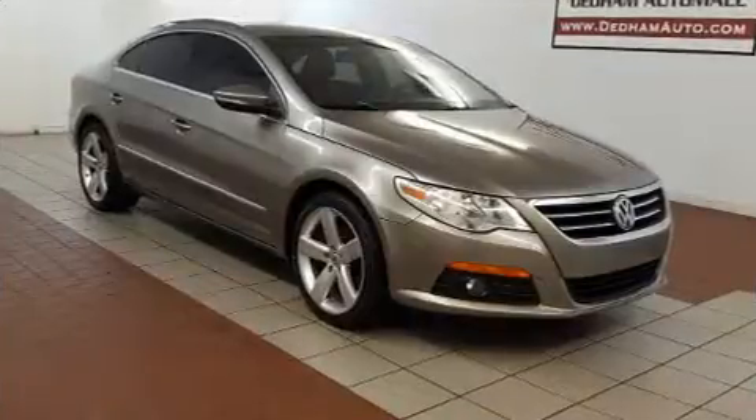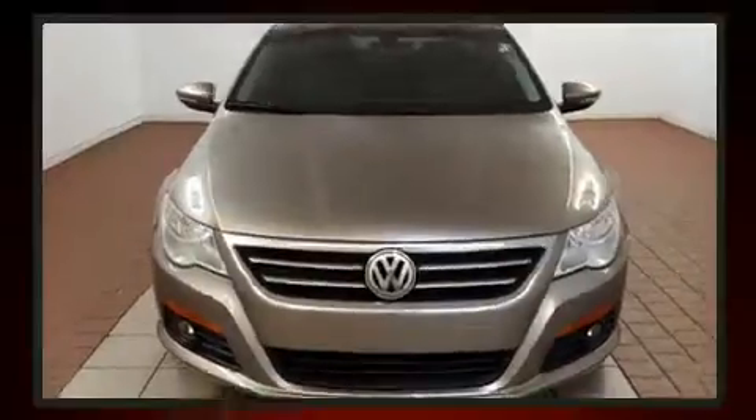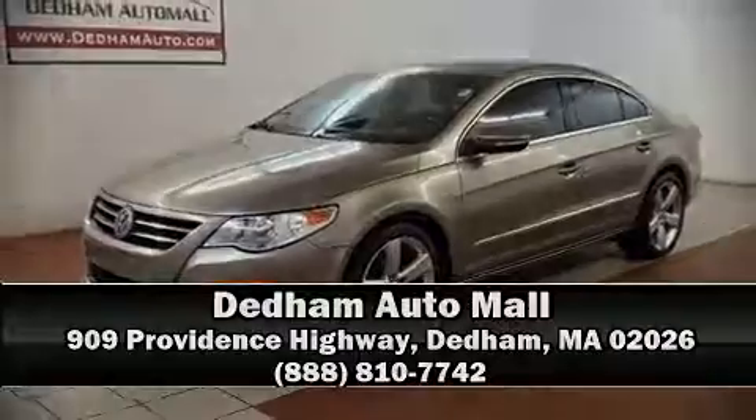It also arrives with a Carfax history report, providing you peace of mind with detailed information. Stop by our dealership or give us a call for more information. Don't forget to subscribe and hit the notification bell.